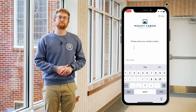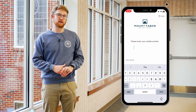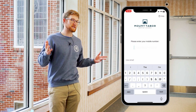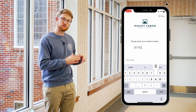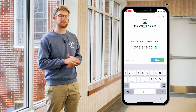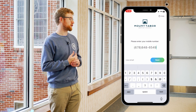Then it's going to ask you for your phone number. I'm going to type in my number right now — it's no secret what my phone number is, it's on the back of the bulletin and easily accessible. Which is a good thing, because if you have any questions throughout this process or later on, be sure to message or call me.